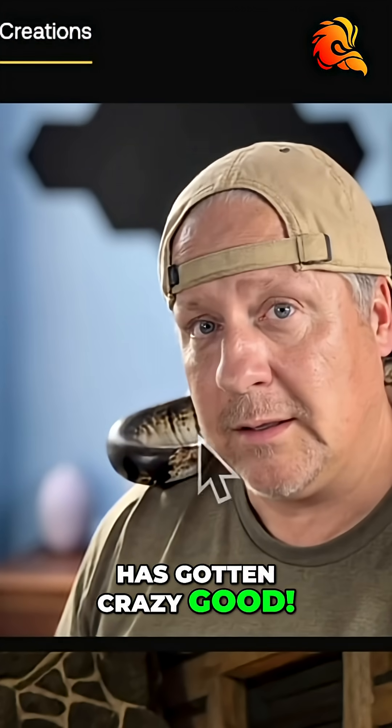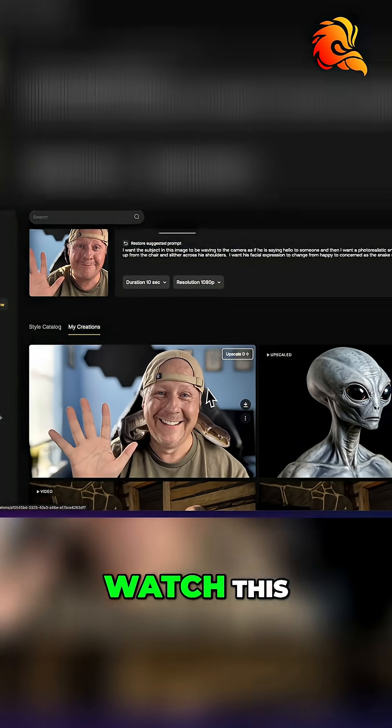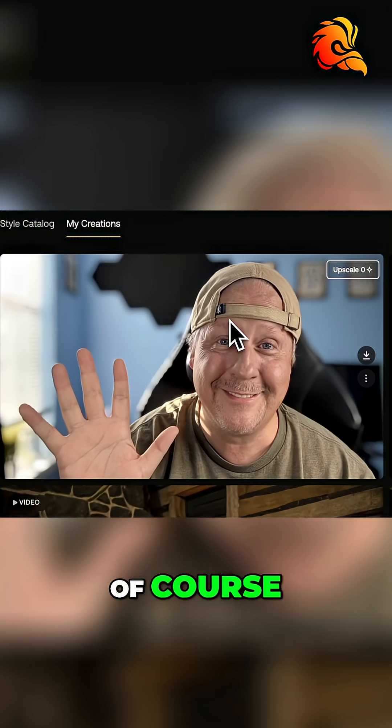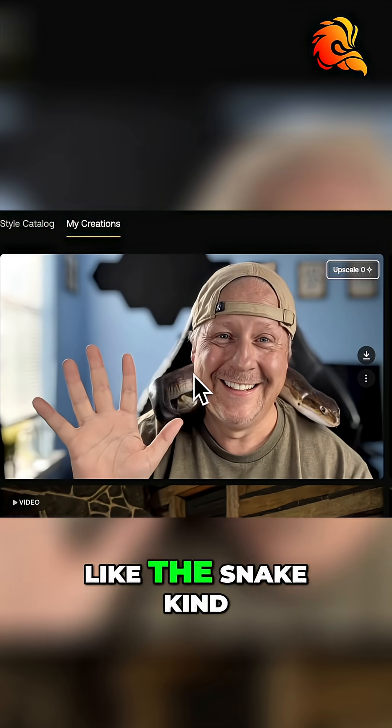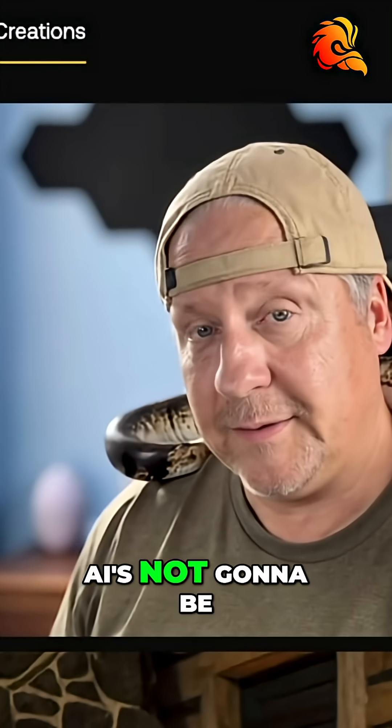Artlist's AI has gotten crazy good. So this is the finished result here, and I want you to watch this. First of all, it's not perfect, of course. There's going to be things that are wrong with it, like the snake kind of morphs and does some weird things. It's not perfect — AI's not going to be perfect yet.